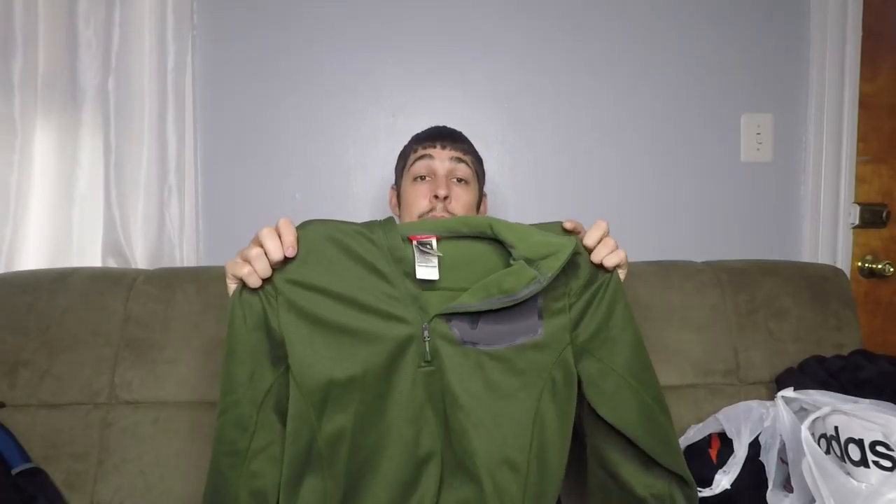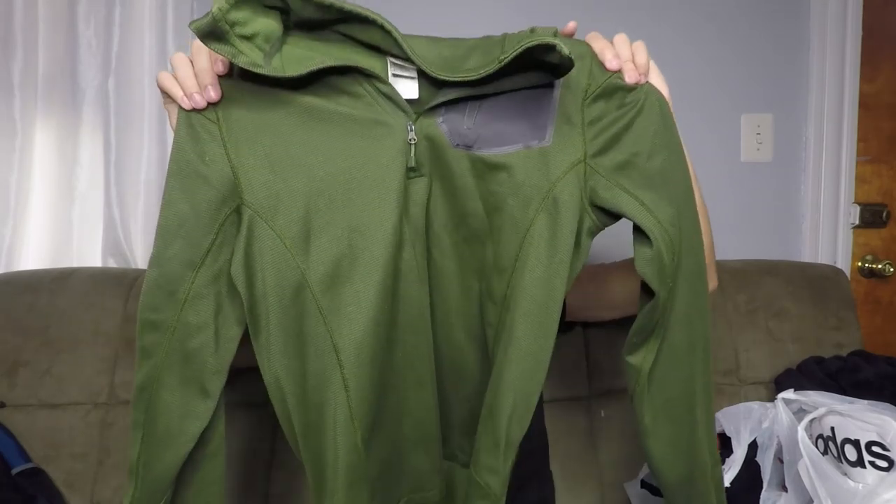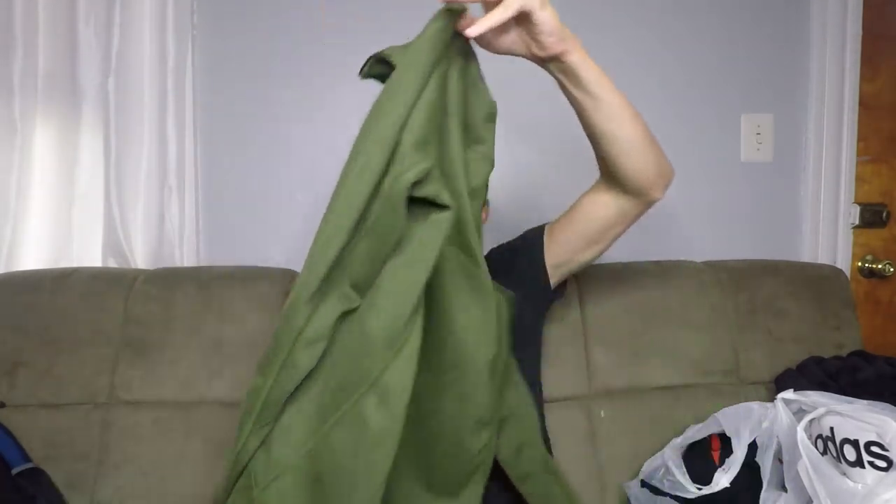This is just a basic North Face quarter-zip jacket — like an outer layer that you can wear when you're hiking. It's not a base layer or anything. Size small. Should sell for anywhere between $20 and $25, pretty fast since we're getting into the fall season and people are going to be looking to get their long sleeve hiking gear in.